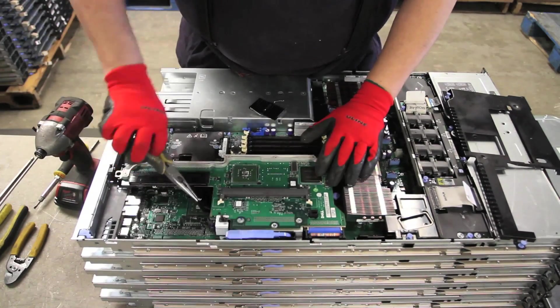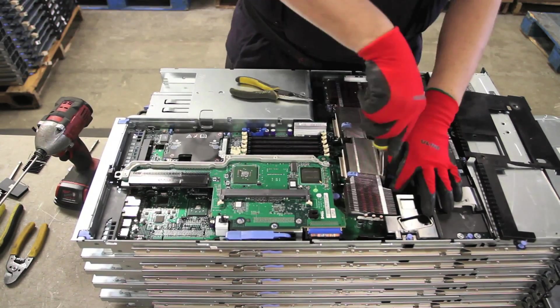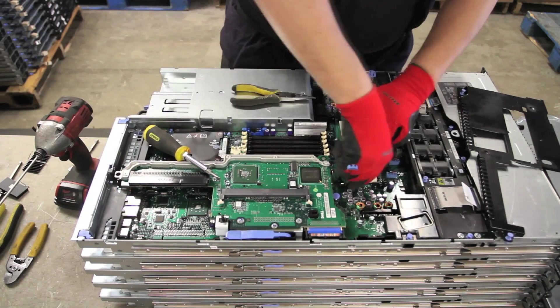All of the different components of the server, such as power supplies, case fans, CPUs, RAM, circuit boards, and cables are removed by hand. When possible, we try to re-market these materials.